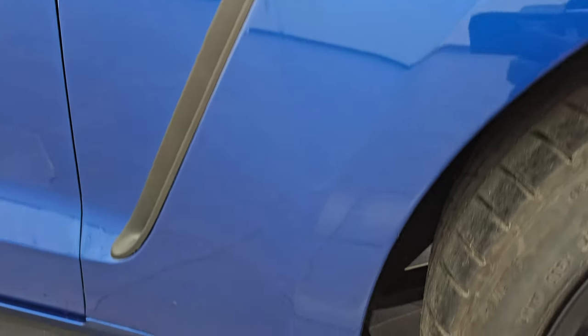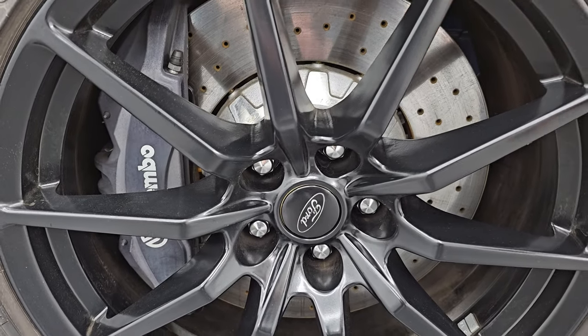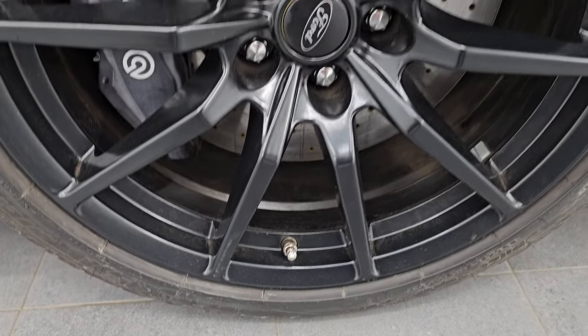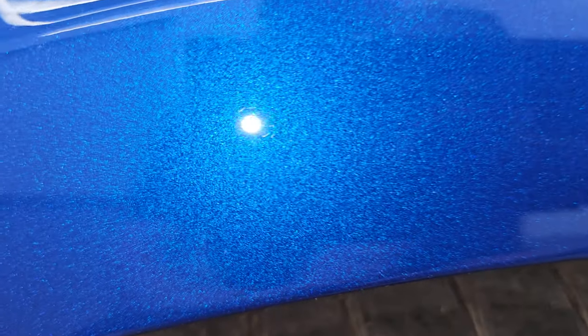Passenger side front fender is absolutely perfect and the passenger side front wheel has no major scuffs or scrapes — a little bit of water drip here and there, but very nice. Lightning blue metallic has a lot of metal flake in it — really a cool looking color.